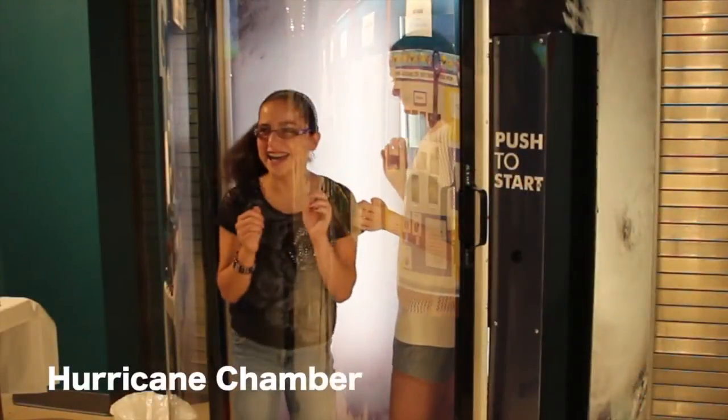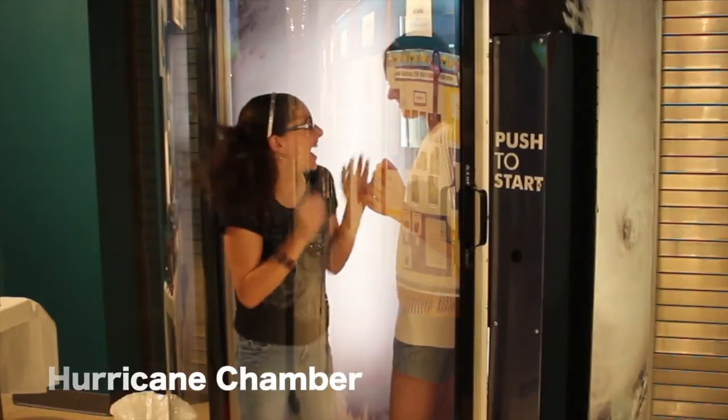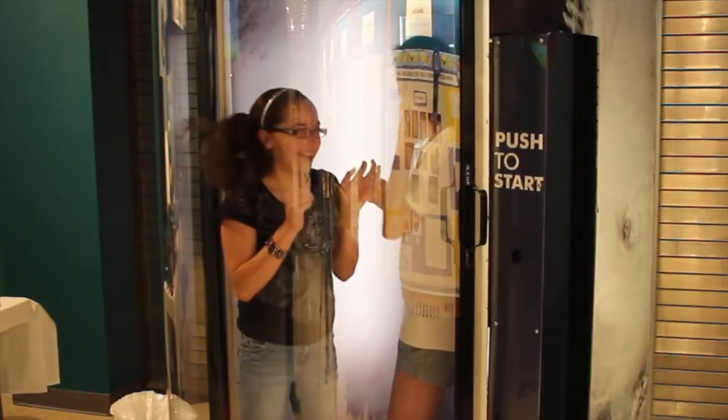We have a hurricane chamber where you step in a chamber and you dial it up to a force 5. You can see the skin crawl on your hand.